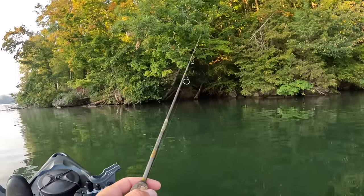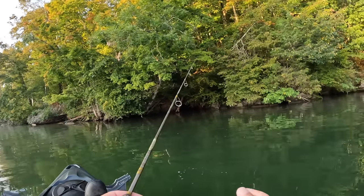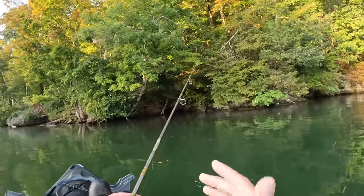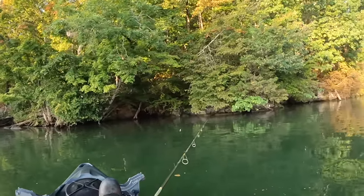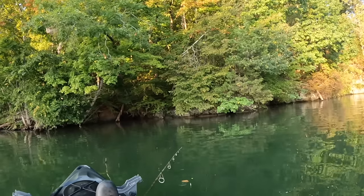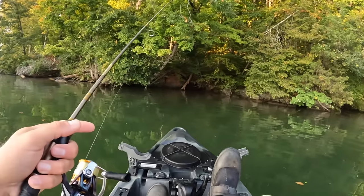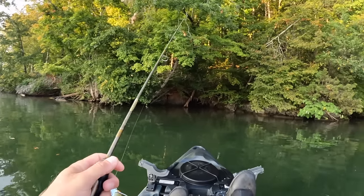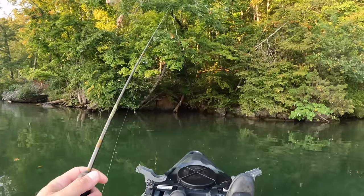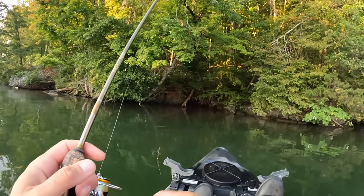I'm going to come out here a few hours this morning, try to catch a variety of fish, try to catch a bunch of fish, and most importantly have fun. Hopefully those of you that choose to come along and fish with me today — hopefully y'all have some fun too. I'm going to have fun with or without you.